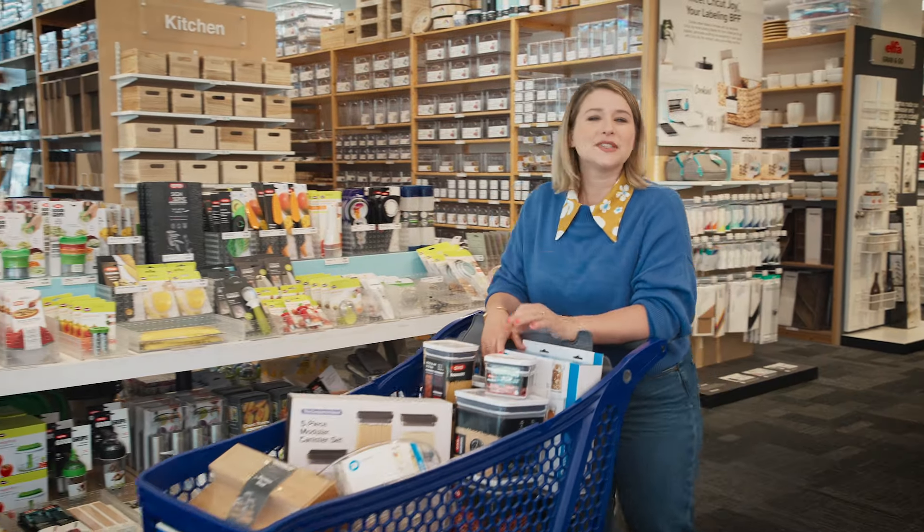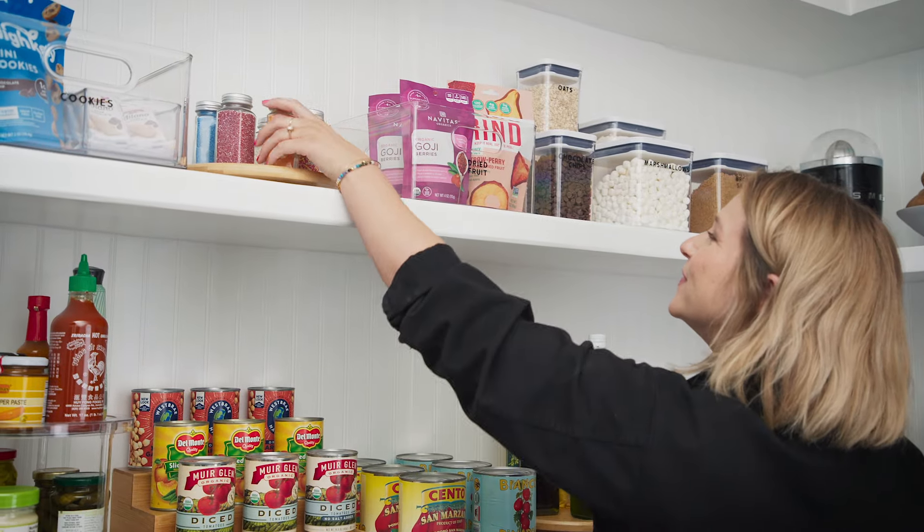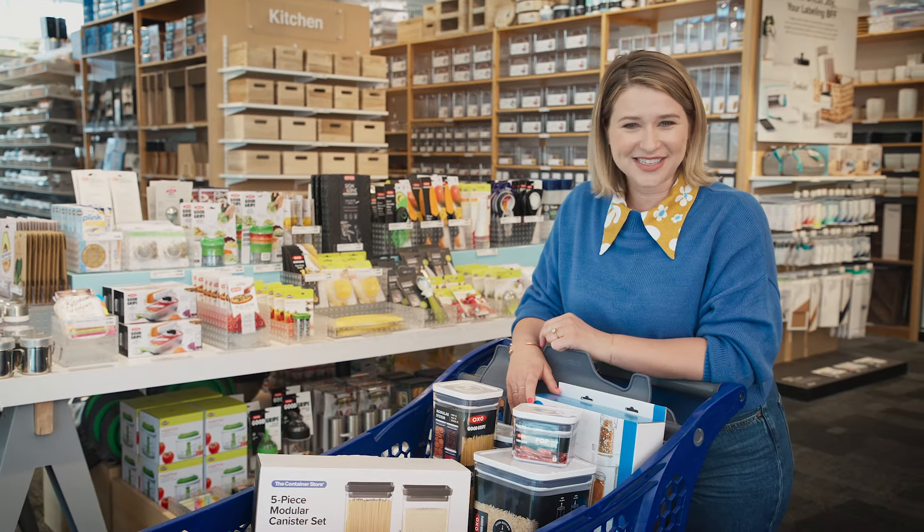I hope this video was the little kickstart you needed to make some simple and easy changes in your home. Stay tuned for more fun projects to keep you going on your organizational journey.